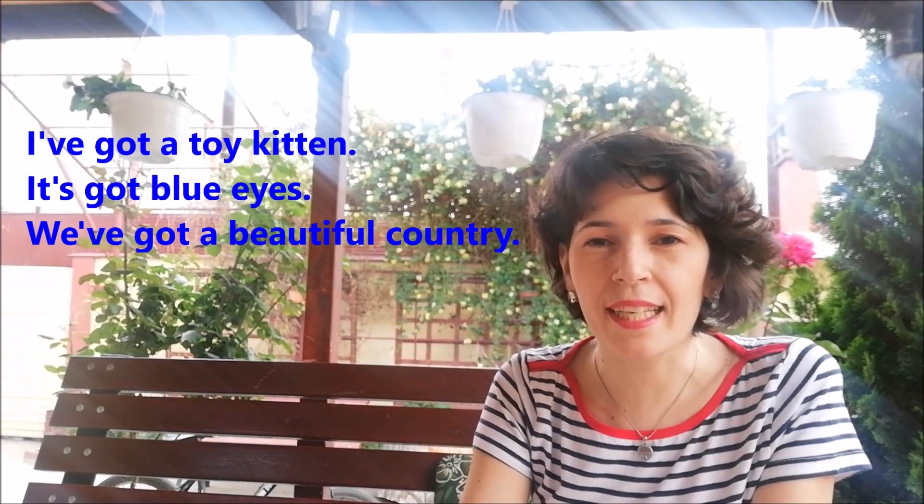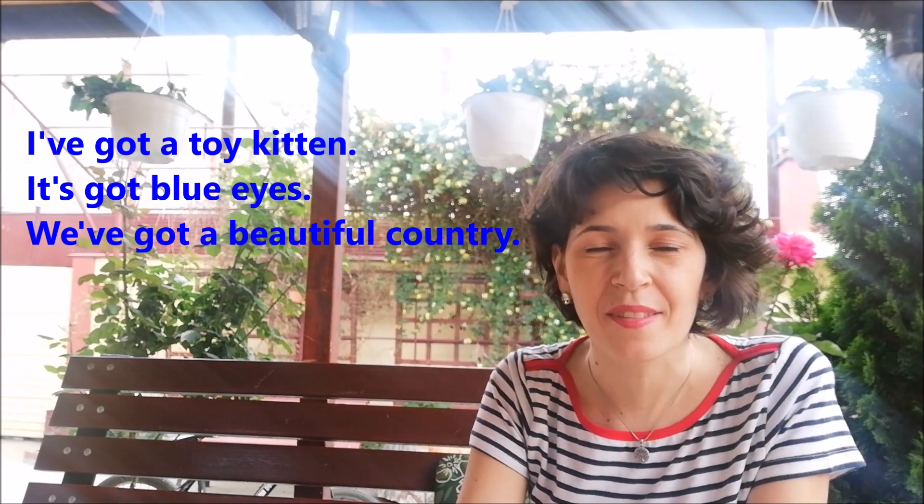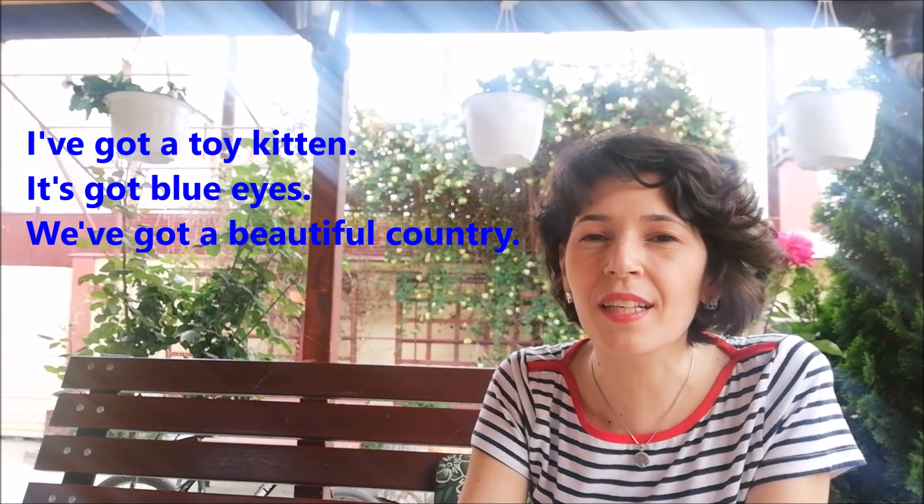Here are some sentences. I've got a toy kitten. It's got blue eyes. We've got a beautiful country.